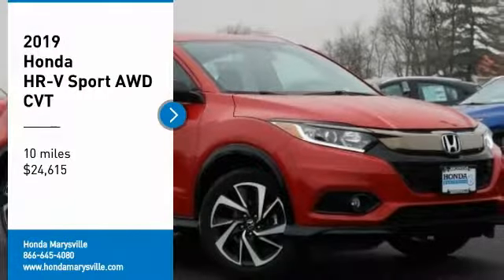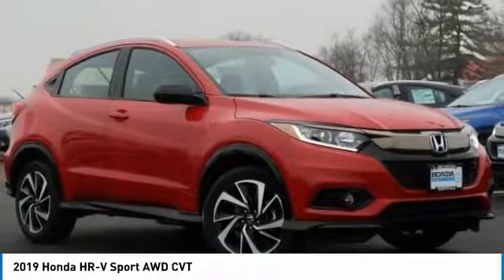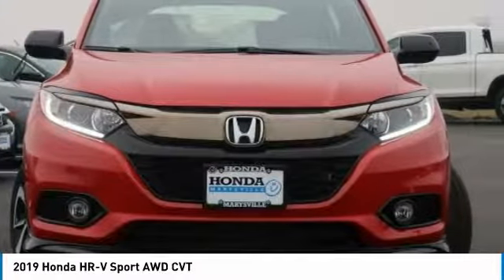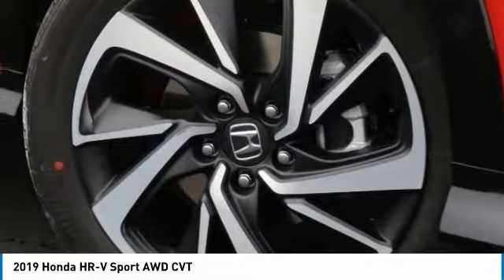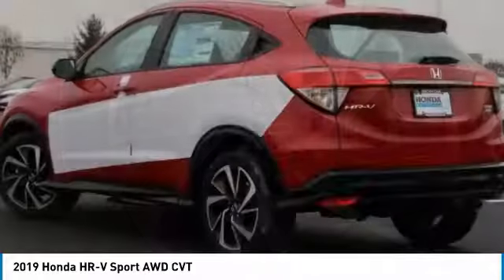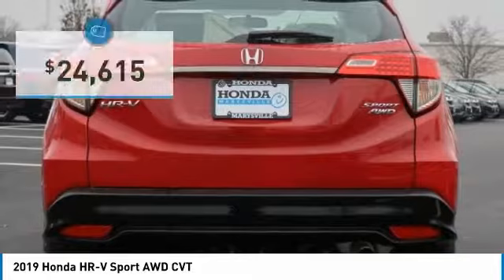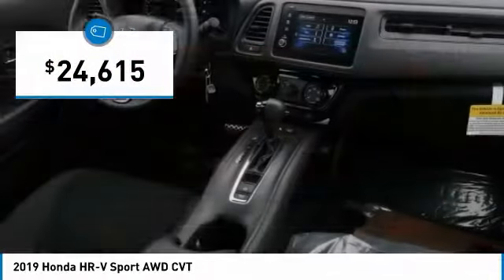Take a ride in the 2019 Honda HR-V. The HR-V has a good-looking exterior with a clean design. It comes with a well-tuned suspension and a handsome and flexible interior with tons of options to choose from, and is priced below $25,000.